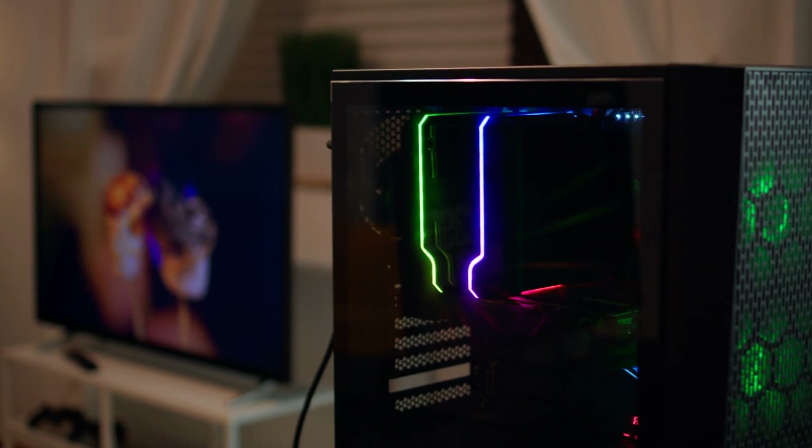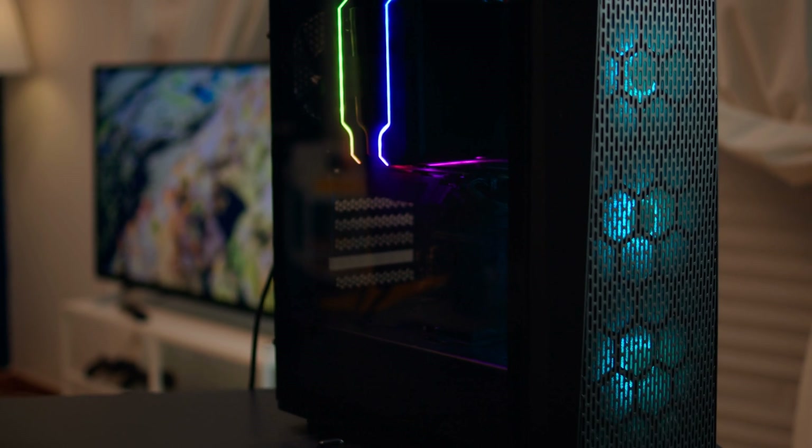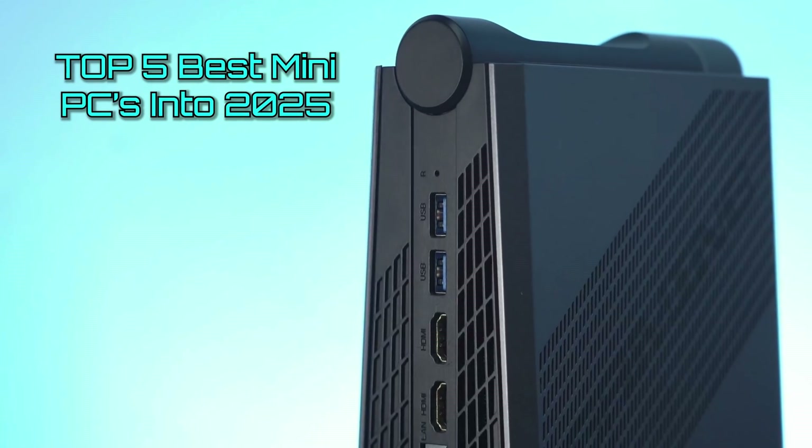You know, you don't always need big, overpowered PCs that cost thousands of dollars just to run everyday tasks. So in this episode, we present to you the top 5 best mini PCs in 2025.